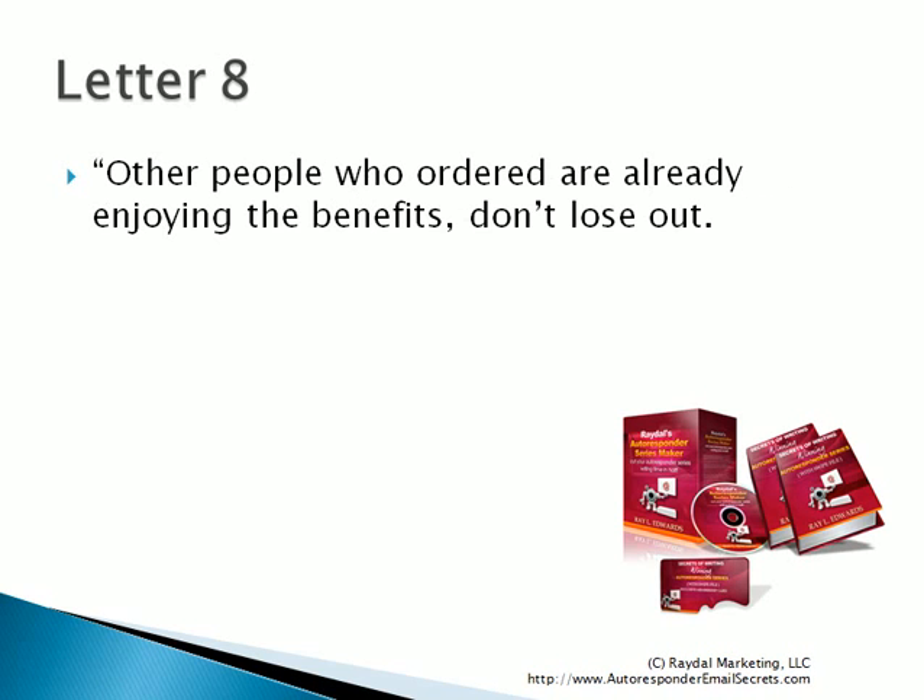Now, in case you want to make your series a little longer — in the case of a high-priced product — then in letter eight, I tell them some social proof by saying other people who ordered are already enjoying the benefits. Don't lose out. So I'm doing some takeaway selling by letting them know that other people have already ordered, and if they wait too long, they might lose out.